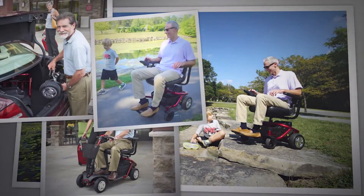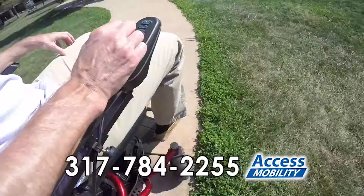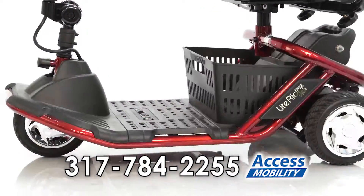Picture yourself on a LightRider mobility product from Golden. The LightRider family offers full-size benefits in a durable, light and stylish tubular design.